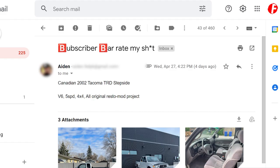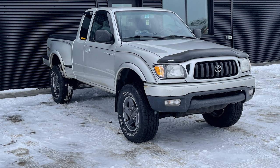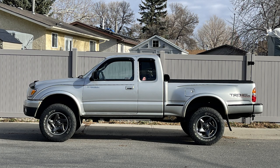Aiden has sent a Canadian 2002 Tacoma TRD stepside V6 five-speed four-by-four, all original resto mod project. That's a Taco — that is the pinnacle of Tacoma. Big swinging dick Tacoma right there. God bless — standard, five-speed, four-wheel drive, V6. This is more based than the RSX, I'm not even gonna lie. This is also probably the most valuable vehicle we've looked at today.